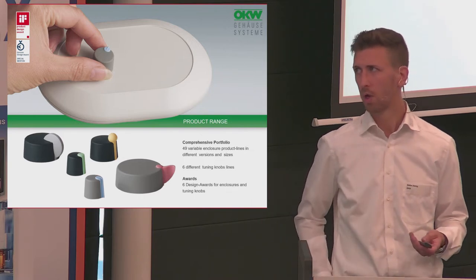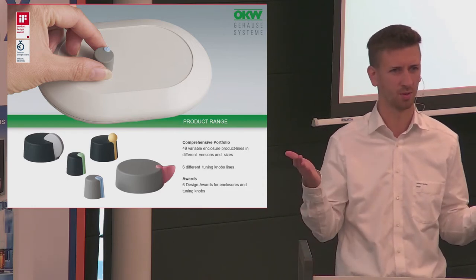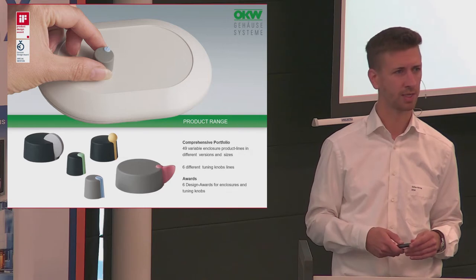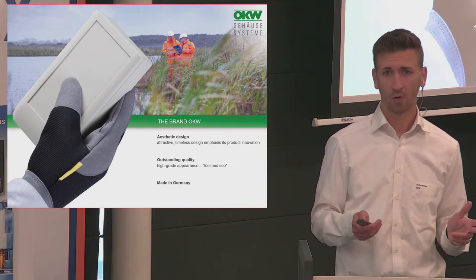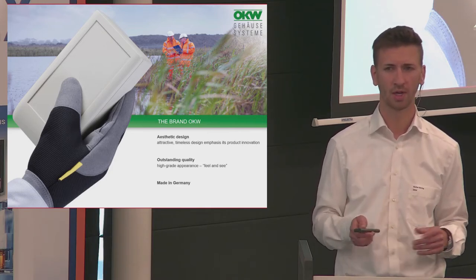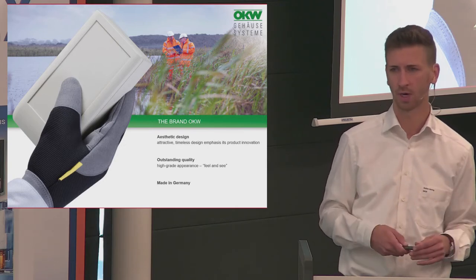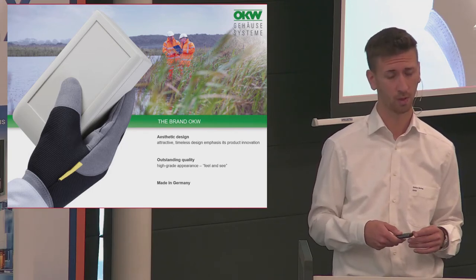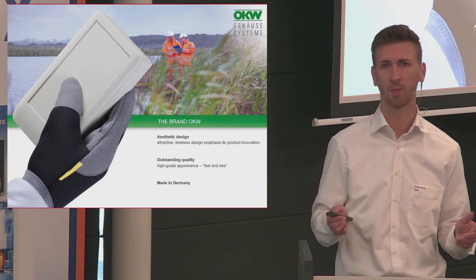Meanwhile, we have won six different design awards. Normally you win a design award for a smartphone or a device — we won a design award for an empty box, which makes us very proud and proves that design is a very important sales argument for OKW. For design, we work with an external designer located in the Munich area who is involved in all product development across all our product lines. You can see his handwriting through all our lines with the round edges and so on. With design, we also try to be a little different from competitors, and the customer can highlight his own product by using the OKW design and make his innovation outstanding.